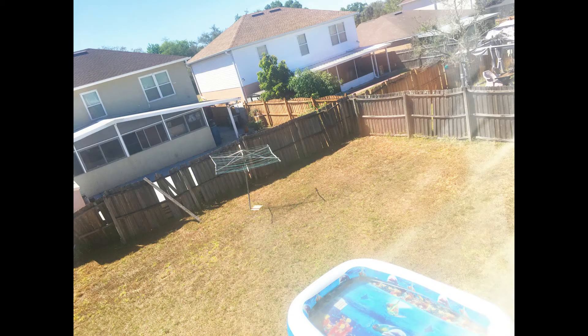This is an extreme wide shot of my backyard. This is an extreme wide shot because it shows where you are.